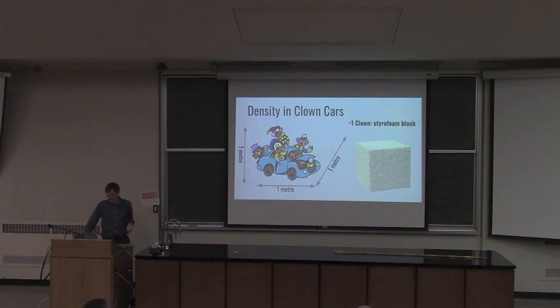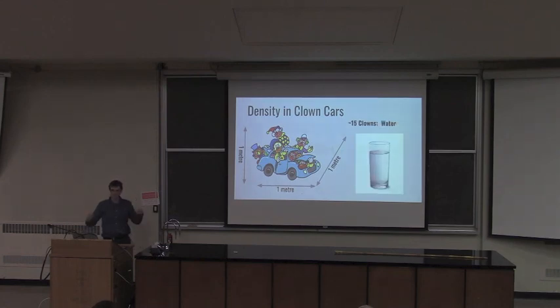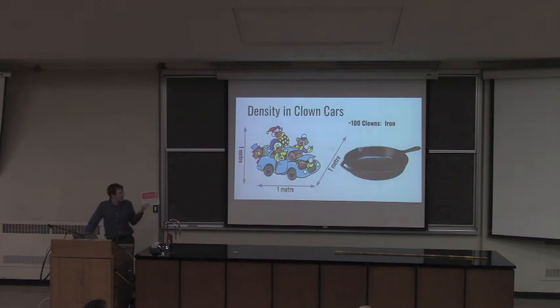We start putting more clowns in. By the time we get to 15 clowns inside the smart car, we're filling most crevices and we reach about the same density as water — about the same density as humans. That's about the maximum amount of people you could reasonably fit inside a smart car. But we keep cramming. By the time we get to about 100 clowns, we're at the density of iron, which is about the densest thing I deal with daily — like picking up a frying pan, those are heavier than they look.